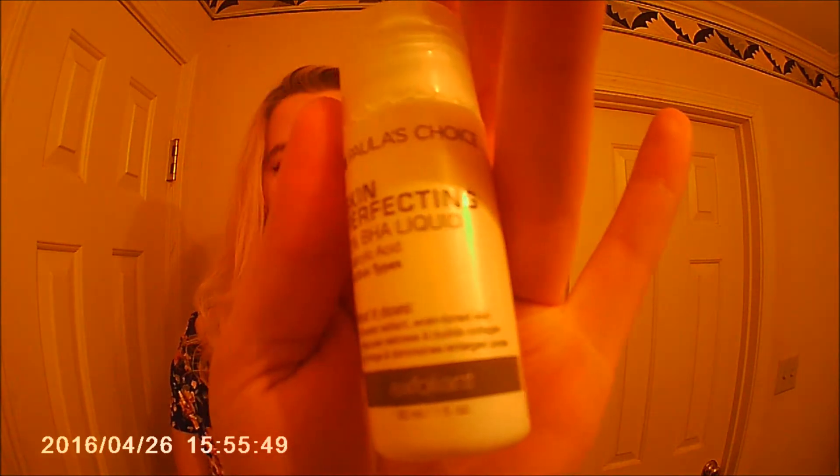And then we have Paula's Choice Skin Perfecting BHA Liquid with Salicylic Acid for all skin types. It creates radiant, evens toned skin, reduces redness, and builds collagen, unclogs and diminishes enlarged pores. And it's an exfoliant. That'll be an exciting thing to try.